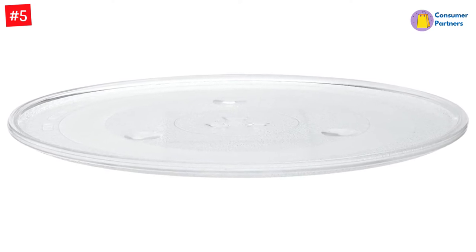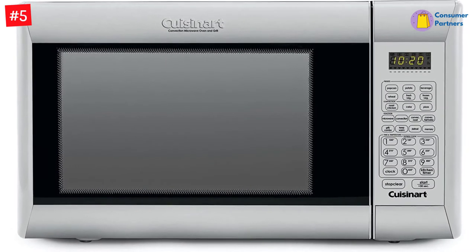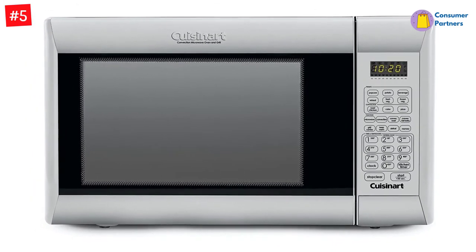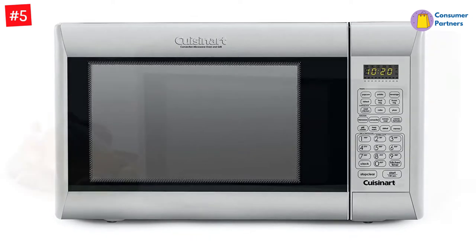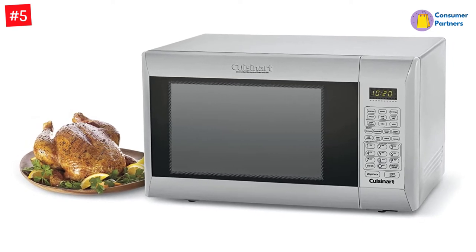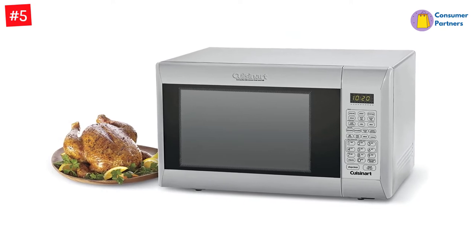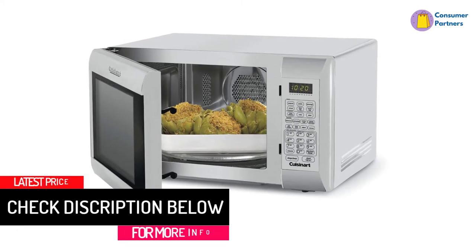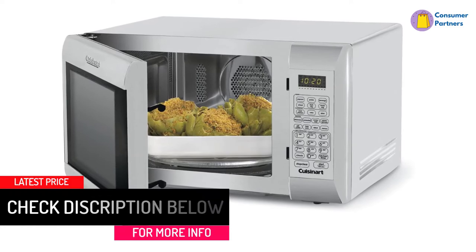This 1.2-cubic-feet countertop convection microwave oven features easy-to-use touchpad controls and comes with a recipe book included. You'll be able to bake or roast any meal effortlessly using a 15-inch glass interior for optimal visibility. It features convection baking for faster cooking and a rotating glass tray to easily stack your food. Convenient defrost functions let you thaw meat by weight or time, and there is even an option to cook just from frozen.